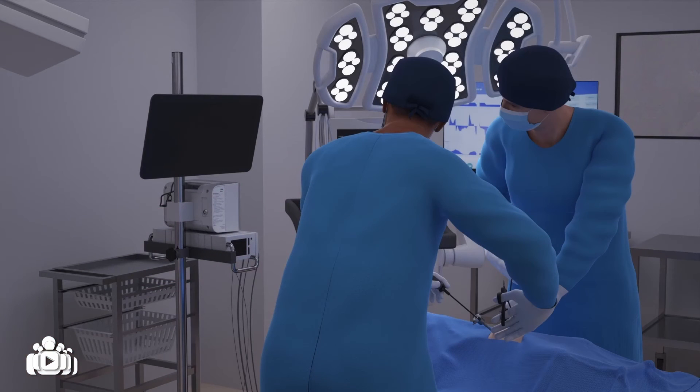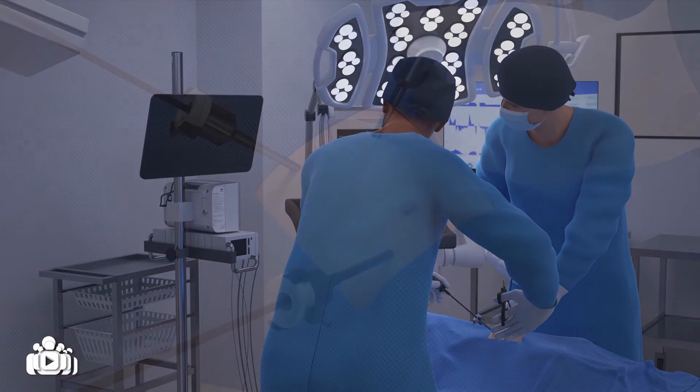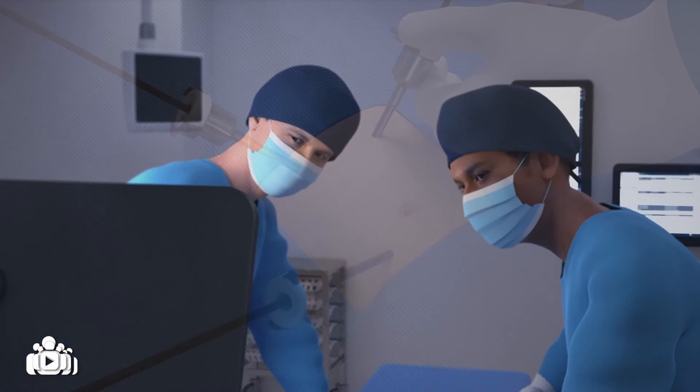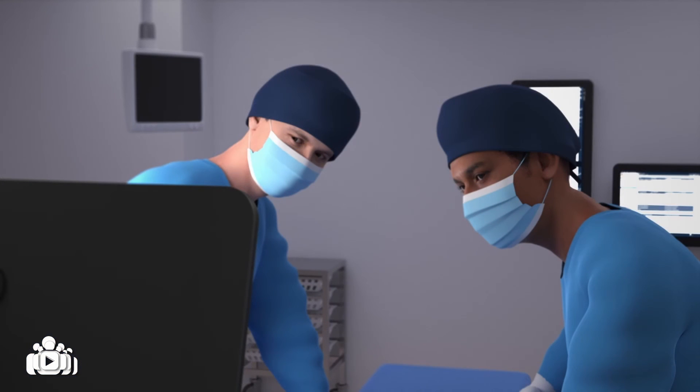It may also be possible for the clinical team to obtain a sample of tissue from the colon during a surgical procedure. This type of biopsy can show the location of ganglion cells covering the bowel wall, because multiple tissue samples from different parts of the bowel can be taken if necessary.